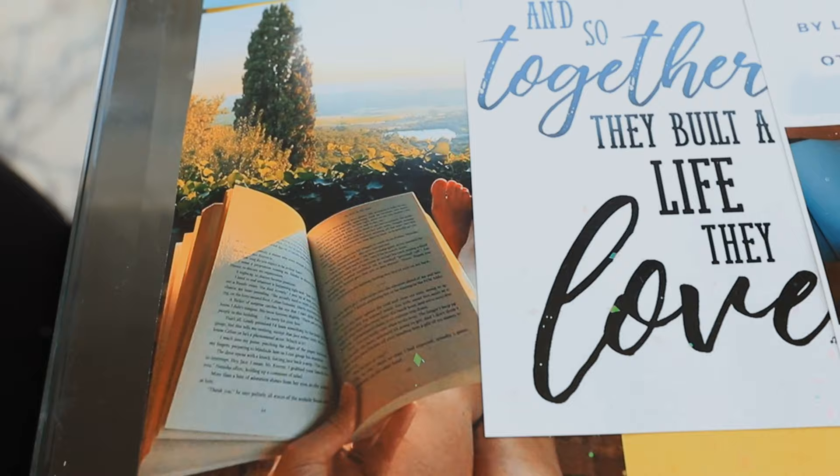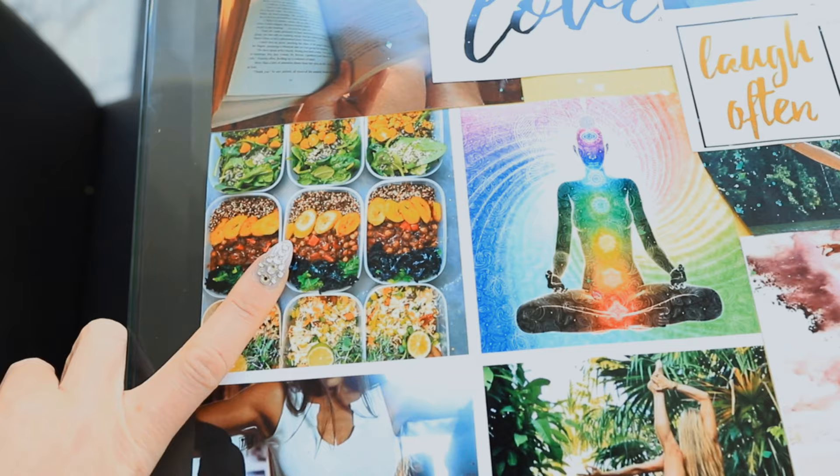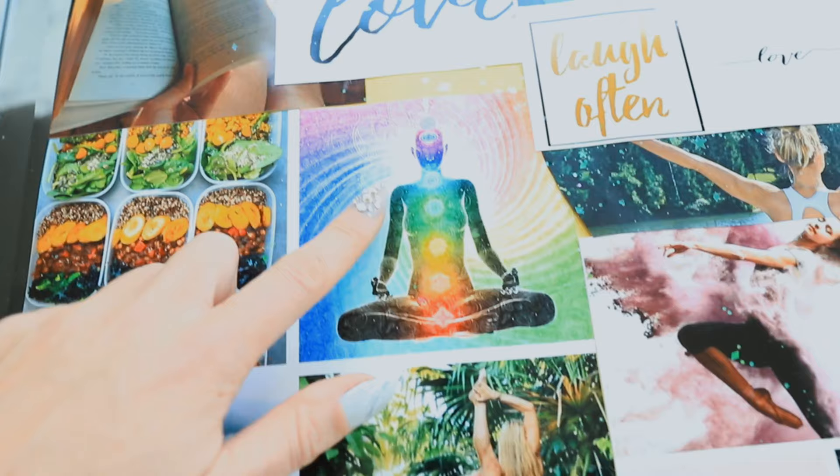Over to the left is a girl reading in nature — again, something I want to continue. Have my me time, just be still. This is my fitness area. A reminder to stay healthy, nourish my body with nutrient-dense food, stay balanced, listen to my mind, body, soul, and to practice mindfulness.